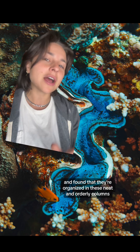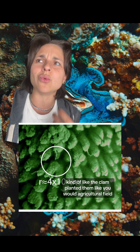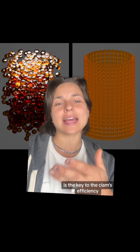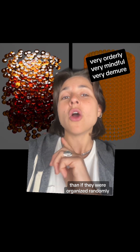But Sweeney knew this wasn't the full story. So this time around, they looked at the structure of the algae itself and found that they're organized in these neat and orderly columns, kind of like the clam planted them like you would an agricultural field. And it seems this orderly structure is the key to the clam's efficiency, because the light hits the algae much more evenly than if they were organized randomly.